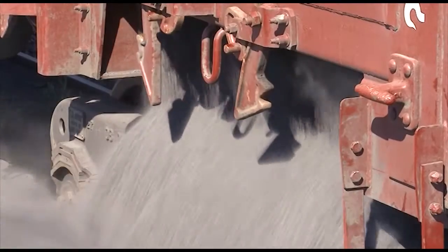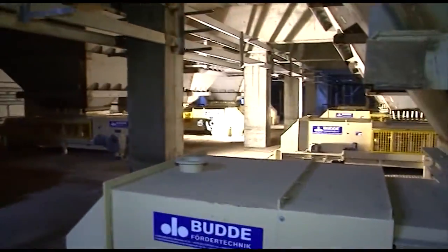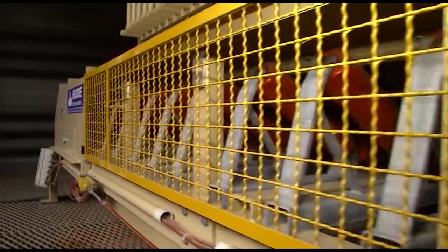Petroleum coke is transported by special wagons to the coke receiving facility. The raw coke is unloaded into hoppers and transported on a conveyor belt for further processing.